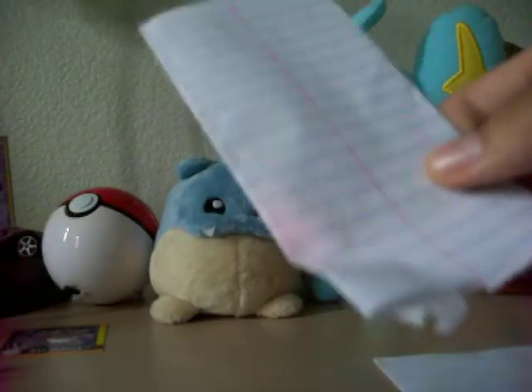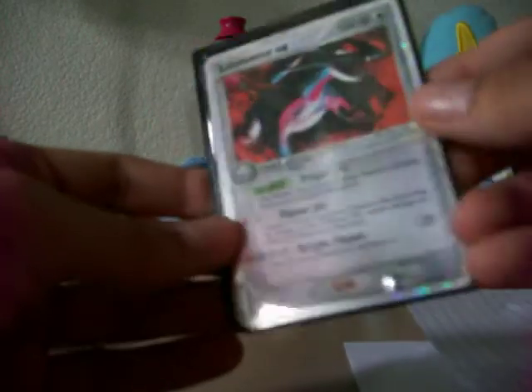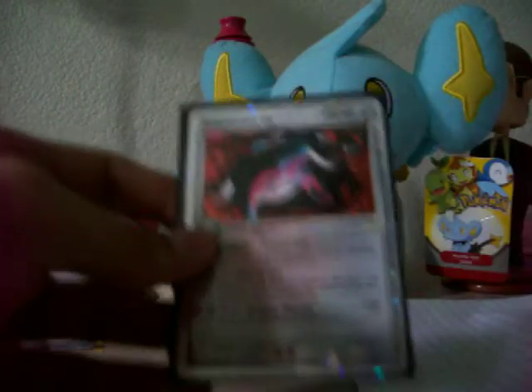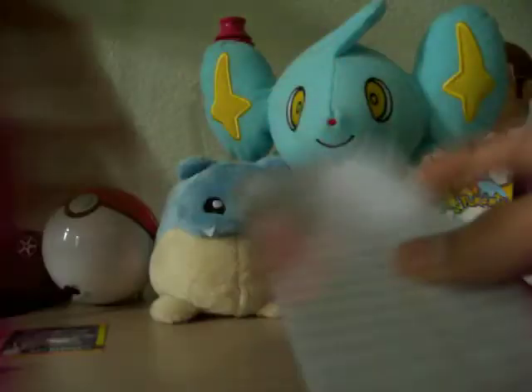Next up is this one. I'm not quite sure who it's from — it doesn't have a name. Salamence EX and a Dark Houndoom. This is a really, really nice looking Salamence. I believe this is from DJ Shockwave. It's a little bit nicer — he put his name on it.